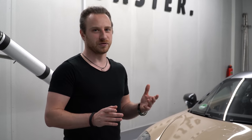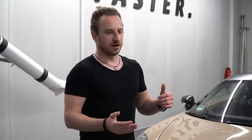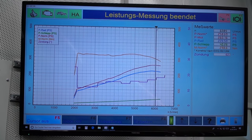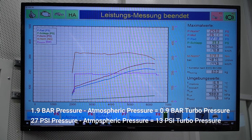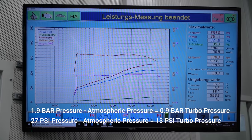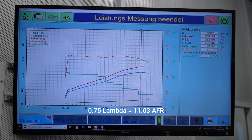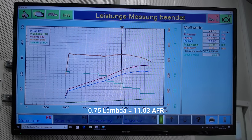During the development process we are logging a lot of different values out of the ECU and out of the engine — lambda, air-to-fuel ratio for the US guys, ignition timing, and of course boost pressure, among many other values. In terms of boost pressure, the car is running around 1.9 bar and it's holding the boost all the way to redline, which is really cool. You can see on the chart that the torque doesn't drop. In terms of lambda, it's running a little bit rich at 0.75.